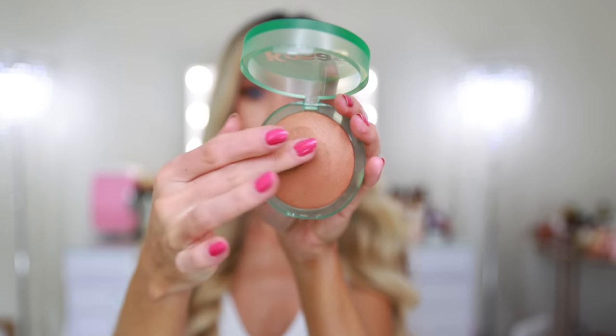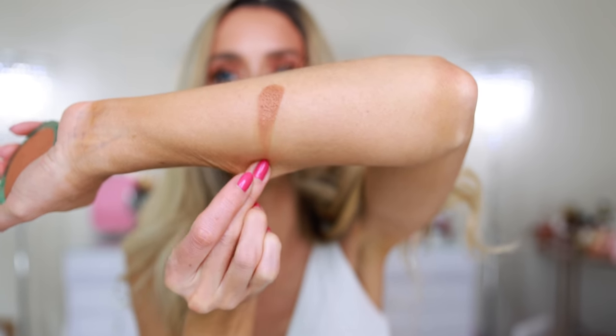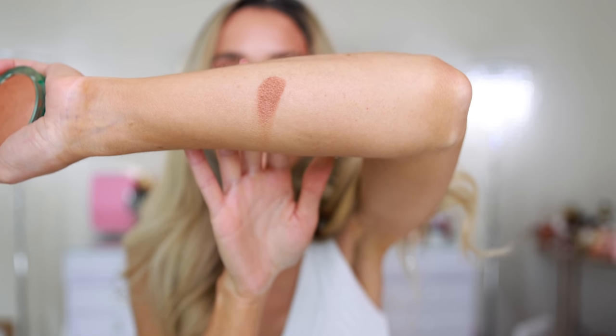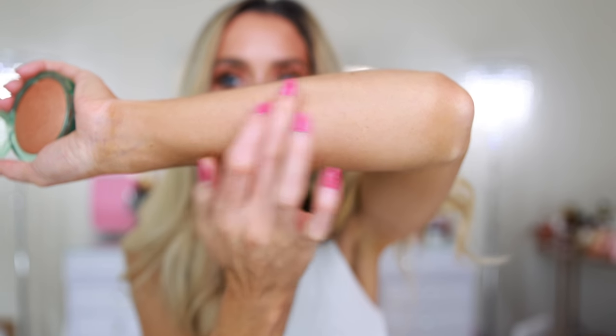It feels so smooth. That is a pigmented bronzer. I sunless tanned yesterday, so that's still really dark on me — I think I'm going to have to be really light-handed. There's a ton of color payoff; I'm sure you don't have to apply much pressure with your brush to pick up a lot of product. But the shade looks nice. I like the luminosity.